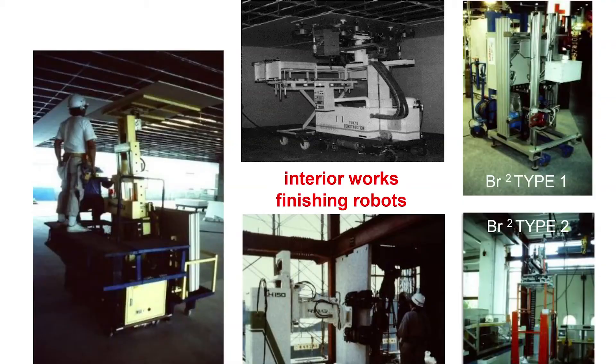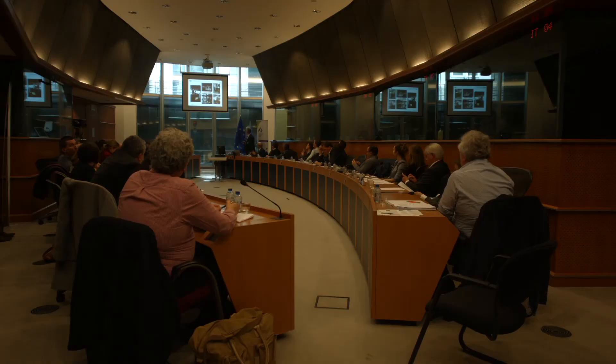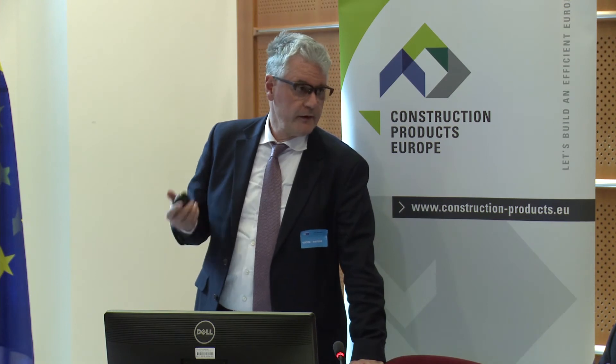For interior finishing, which is very difficult to do, you have lots of small tasks. Overhead work is also ergonomically bad for the worker, so it's better to let it be done by the machine. And once the building is finished: inspection robots, painting robots, cleaning robots, maintenance, and so on.